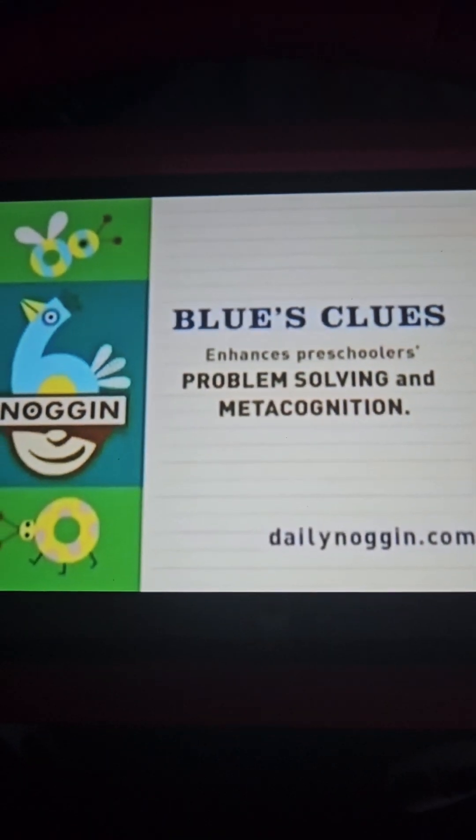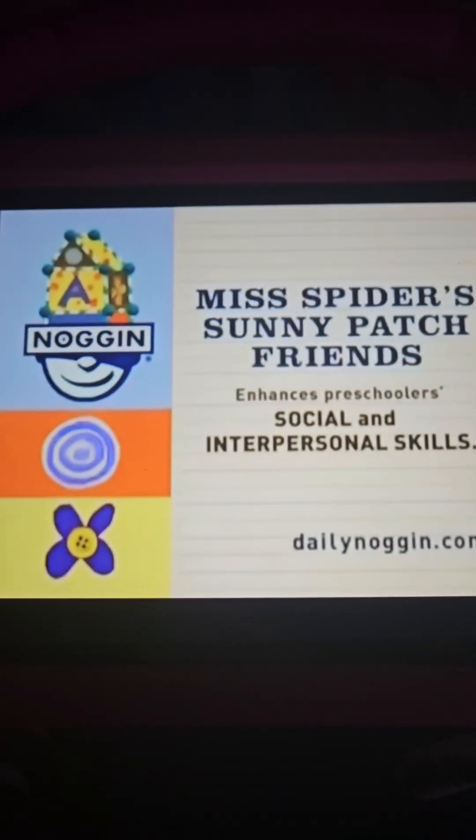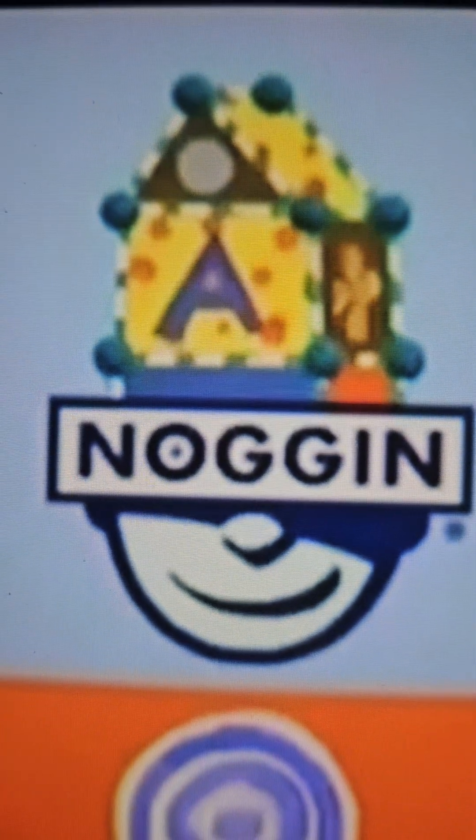Blue's Clues enhances preschoolers' problem-solving and metacognition. Miss Spider's Sunny Patch Friends enhances preschoolers' social and interpersonal skills.